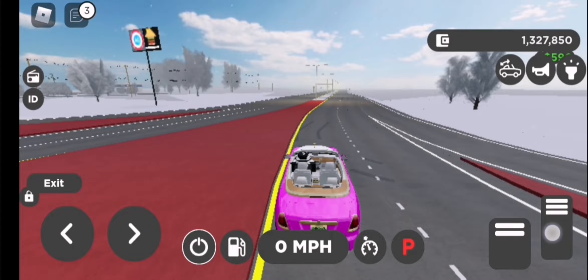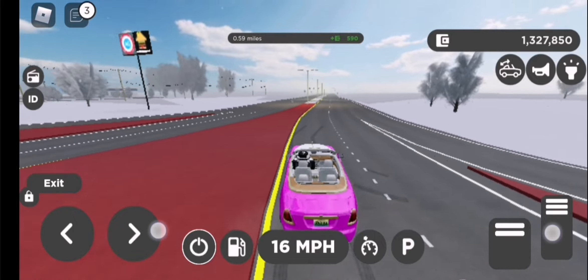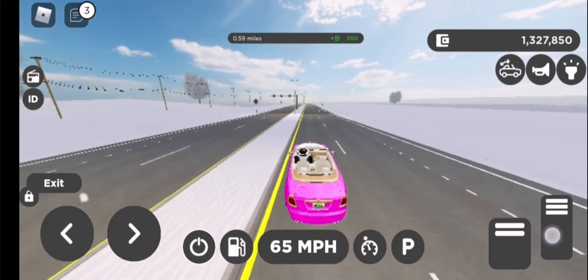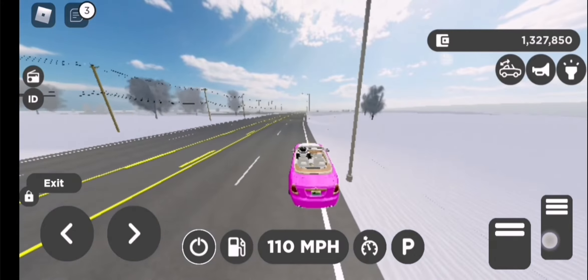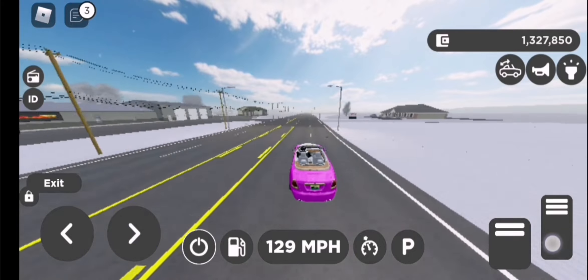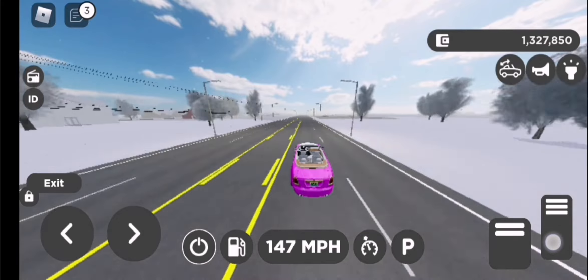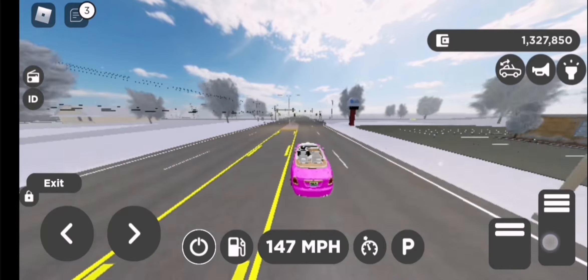Let's do a speed test. Starting in 3, 2, 1. Ooh, that was actually a pretty quick start. This car actually accelerates really quick, especially for a luxurious cruiser like this car. And it's like 5,000 pounds, so it's absolutely massive. Top speed's 147 miles an hour.